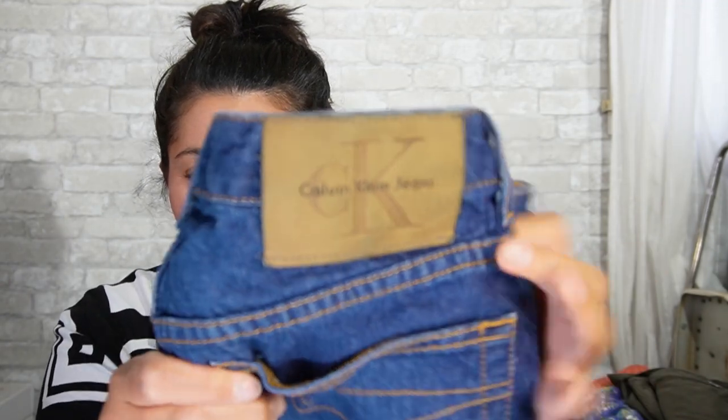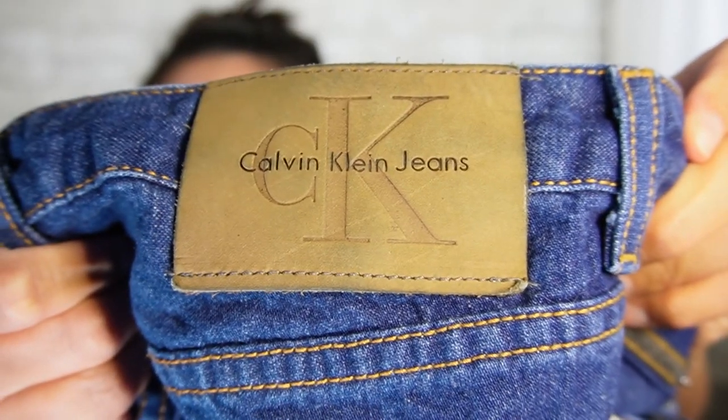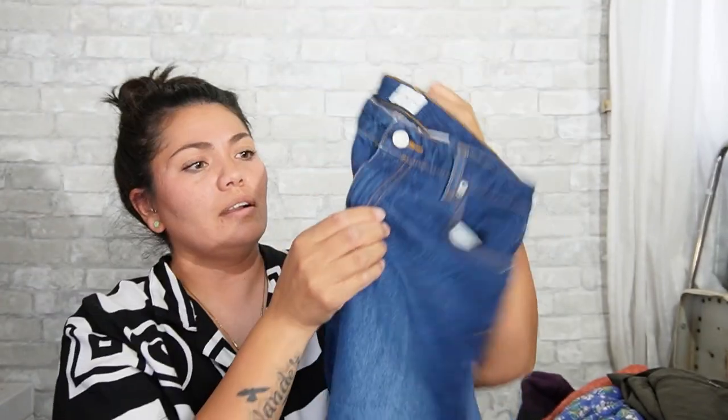The big leather patch I'm talking about is like this one right here. Again, another vintage pair of Calvin Klein's — these are a size 7. When I pick up Calvin Klein's, I've never seen a new pair; I don't know if Calvin Klein still makes clothing. I've never seen them in the thrift store new — it's always vintage stuff. But I always look for this big tag. These are a zip fly — looks like a boot cut.